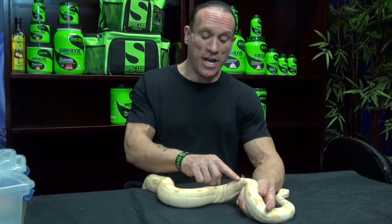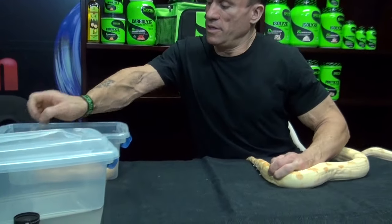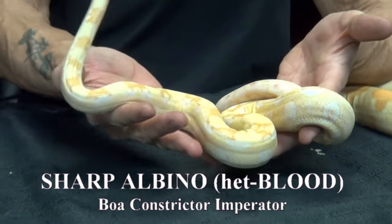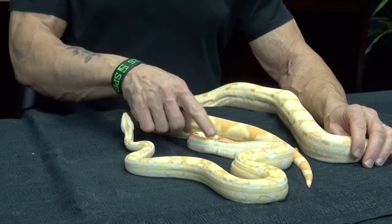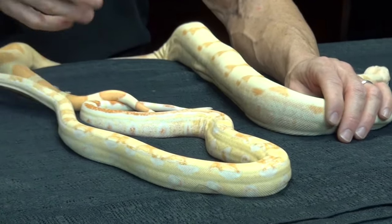Brian Sharp discovered another line of albino boa constrictor — the Sharp albino. This one was produced by our good friend Manny Freight, and it's a Sharp albino that also carries the blood gene, though it's not visual. You can see the nuance of differences in the patterning. Once again there's no black pigment, just reds, yellows, and whites. This is a pigmented snake — it just lacks melanin, the dark pigment.